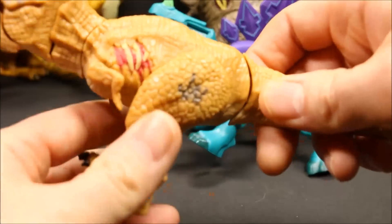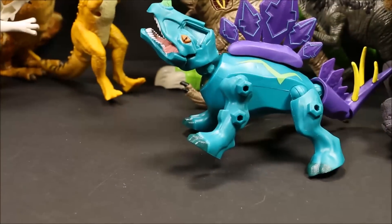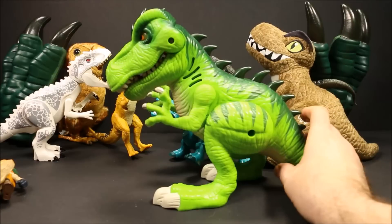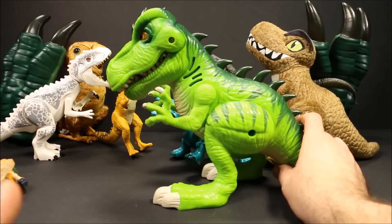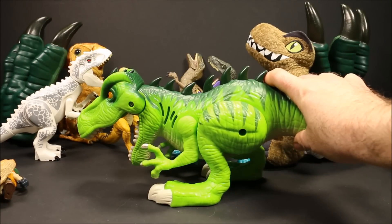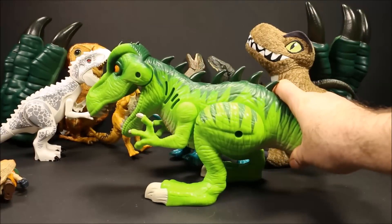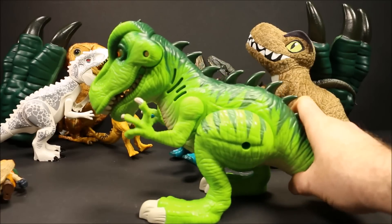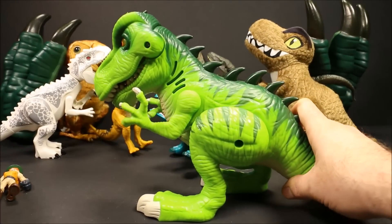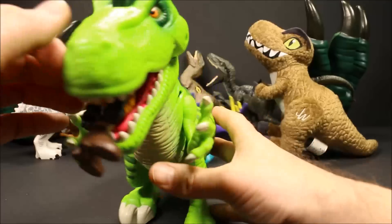We have a couple of T-Rexes. We have this smaller one here — a small chomping T-Rex. You move his tail and he actually chomps. And then we have this big PlaySchool one. I like the PlaySchool one because it has a fun chomping action. His eyes light up and he makes a realistic chomping and eating sound. He has a cool roar too. He can actually grab things on the ground — so if a figure was here, he could grab the guy and lift him up. That is a lot of fun.